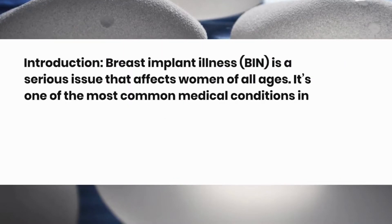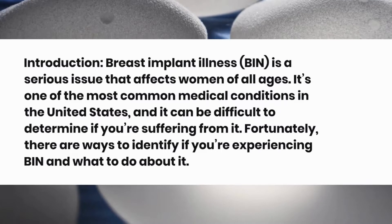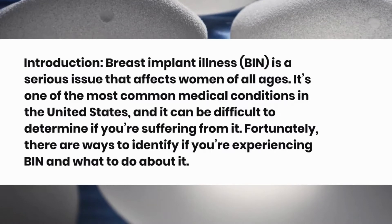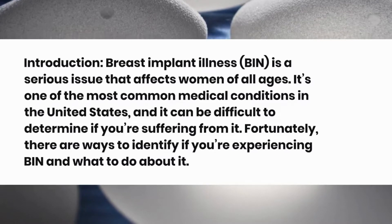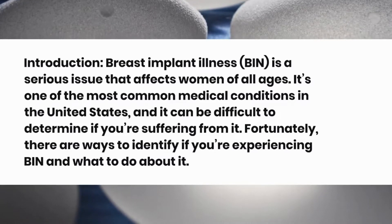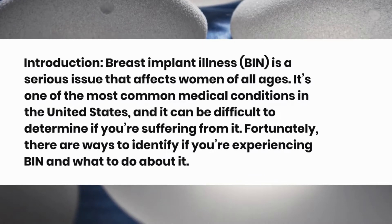Breast Implant Illness, or BII, is a serious issue that affects women of all ages. It's one of the most common medical conditions in the United States, and it can be difficult to determine if you're suffering from it. Fortunately, there are ways to identify if you're experiencing BII and what to do about it.